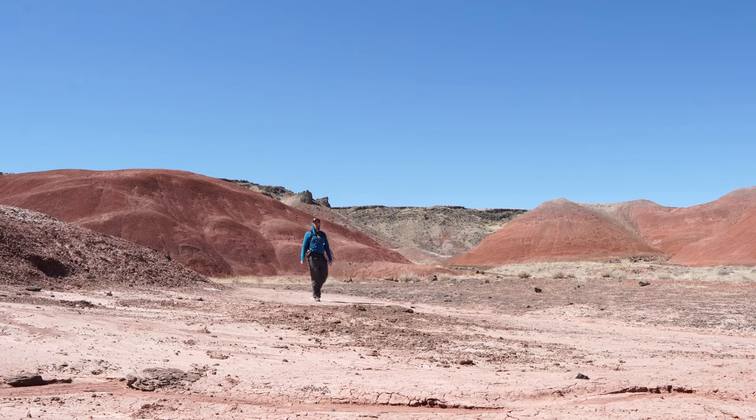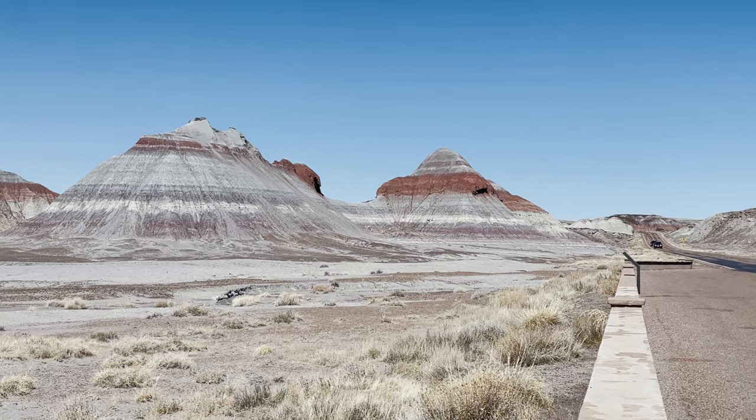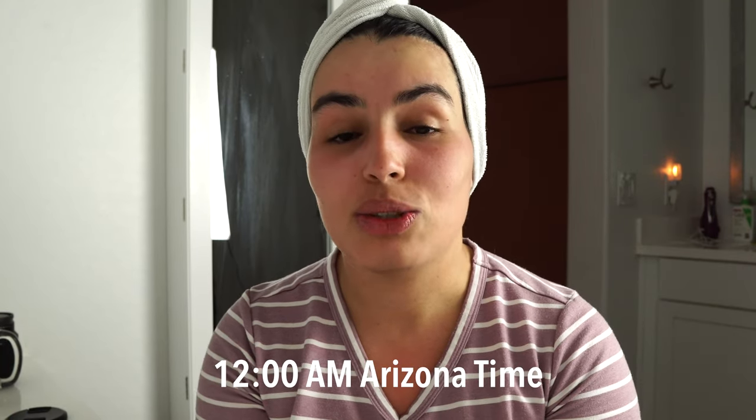Just wrapped up an adventurous weekend in the Petrified Forest National Park. We did a long bike ride with some hiking and exploring around the park and it was hot. You can probably see in my face and eyes I'm a little bit exhausted. I just want to get some water and go to bed, but I decided to put this video together to share my skincare routine post-hiking or any outdoors activity.